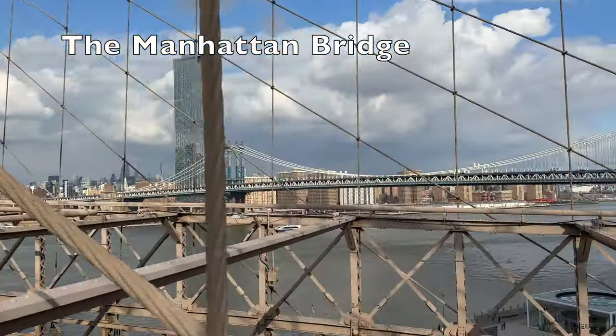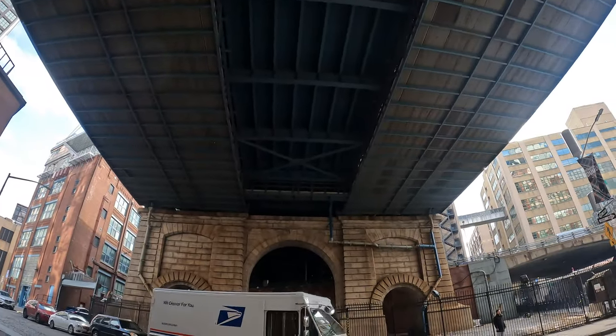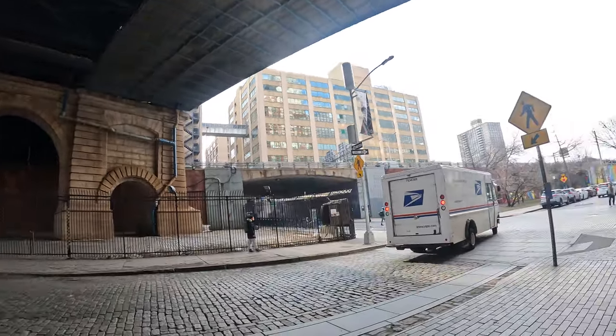From the Brooklyn Bridge, you can also get a good look at the Manhattan Bridge, which is also a suspension bridge that crosses the East River connecting Lower Manhattan with downtown Brooklyn.